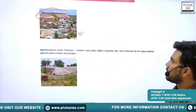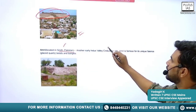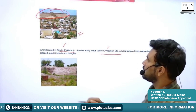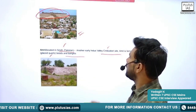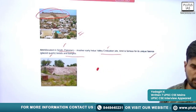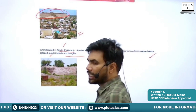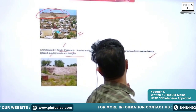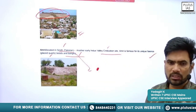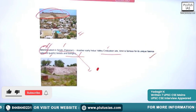Next is Amri, also located in the Sindh province of Pakistan. It is another early Indus Valley Civilization site, famous for its unique finds — glazed quartz beads and bangles. Indus Valley people were fond of jewelry, both men and women, and these beads and bangles constituted an important part of their jewelry. Amri is thus famous for the finding of jewelry and beads.